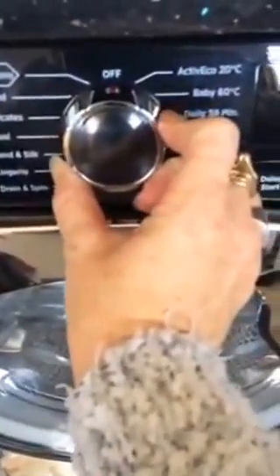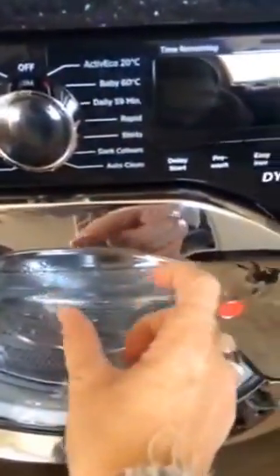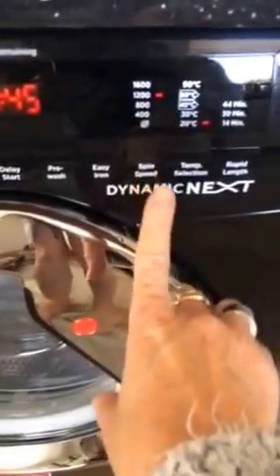It's got brilliant features — a nice big door so you can get lots of things in, and a nice big dial. You can have it on an eco wash, self-explanatory spins, and temperatures which you can pick yourself by pushing the buttons.